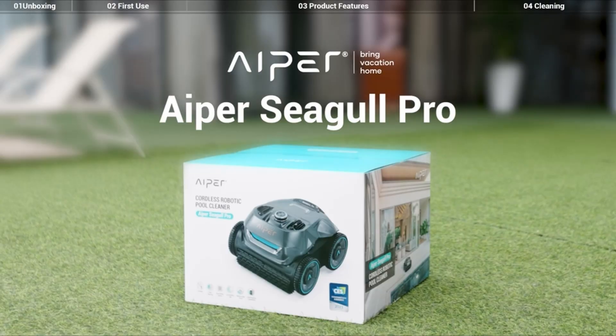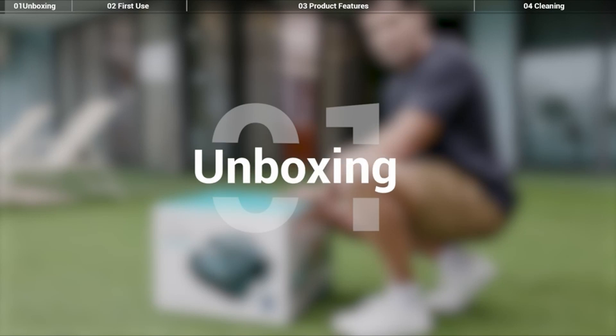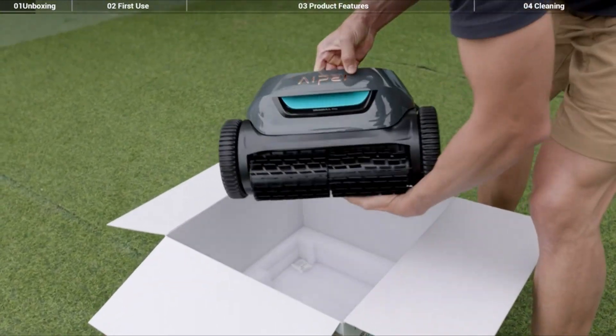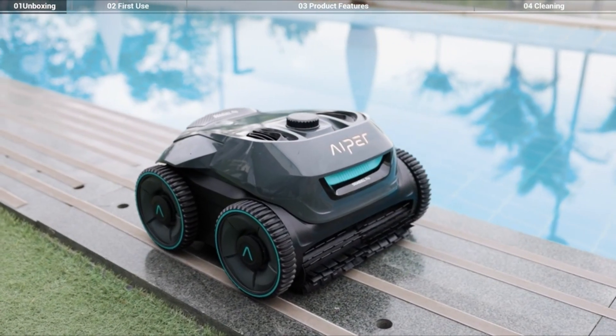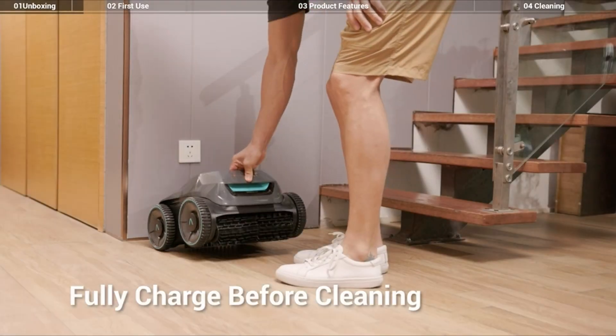Number 1: Aper Seagull Pro Cordless. The Aper Seagull Pro Robotic Pool Cleaner receives a low rating of 2.5 stars from 26 reviews. In testing, it demonstrated disappointing performance with a weak motor, inability to clean the waterline, and frequent charging requirements. The cleaner takes 15 hours to fully charge and only provides up to 120 minutes of cleaning time.